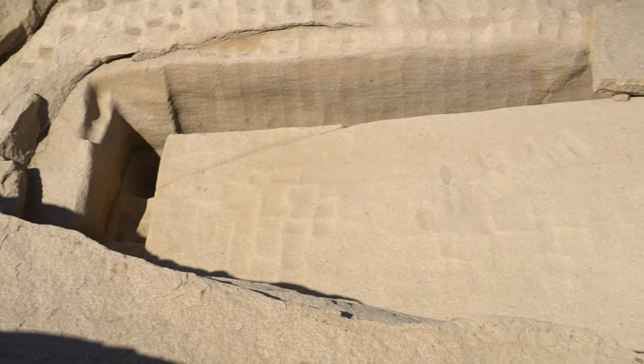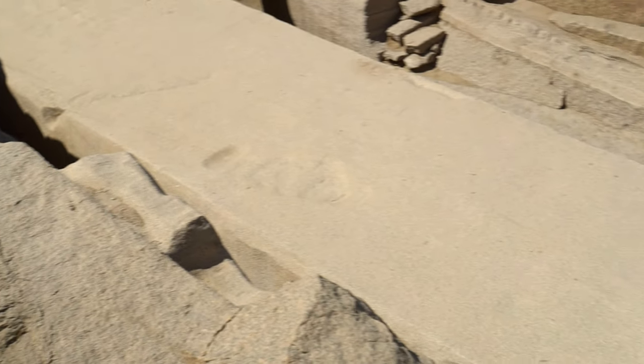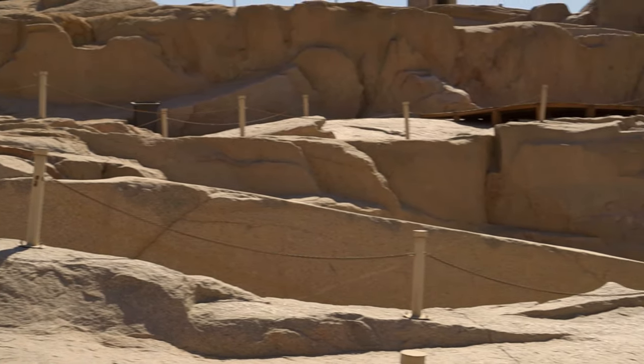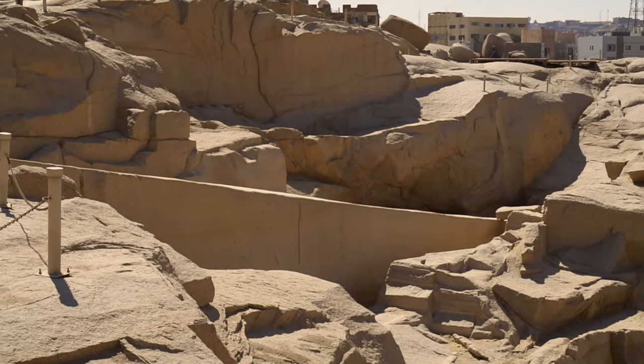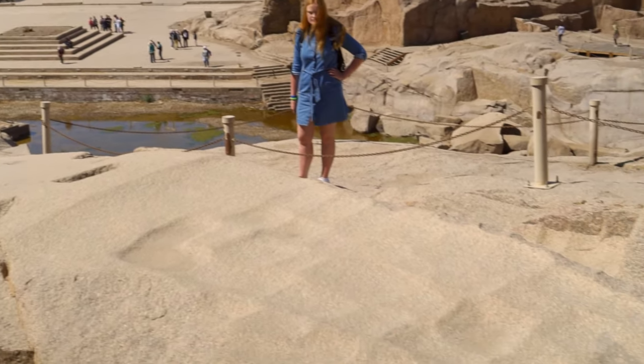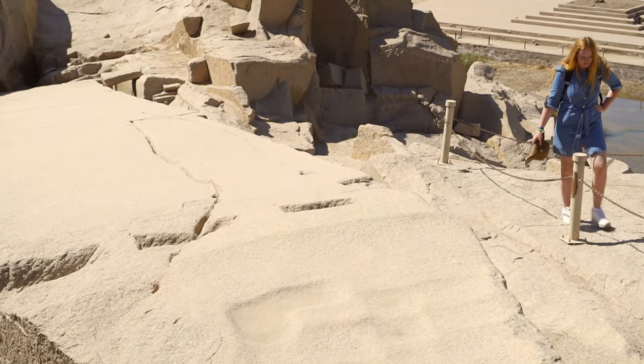The unfinished obelisk — if finished it would have measured 41.75 meters and weighed almost 1200 tons. In terms of weight it can easily be compared with the gigantic limestone monoliths from Baalbek. Though this piece of granite is also known as the Obelisk of Hatshepsut, according to some scholars who claim to have found cartouches at the site, it might have been commissioned by Hatshepsut's successor, Thutmose III. Nevertheless, the obelisk was never finished, as during the works this enormous piece of granite cracked in several places at its base and at the top. If finished it would have been the largest — almost one third longer than any ancient obelisk ever erected.